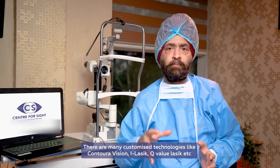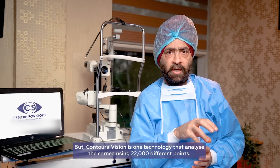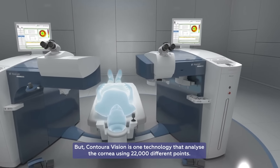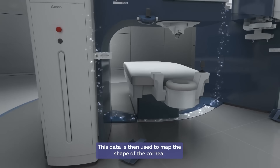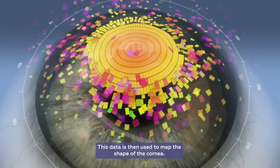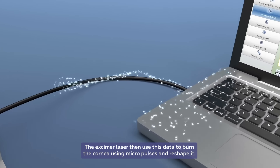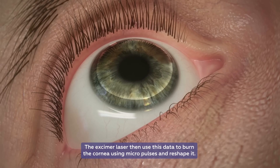There are other techniques such as custom views. Contoura is a technique where the corneal surface is mapped using a particular machine at the center with around 22,000 data points, which are analyzed through a specialized machine. This generates a detailed map of the cornea for the laser.